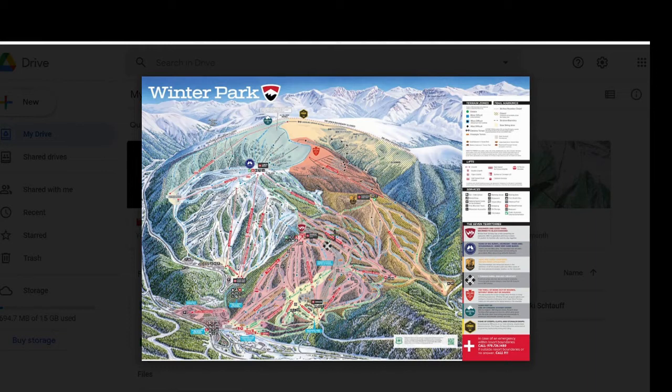Hello all and welcome to the final part of the Winter Park mini-series. Today we'll be talking about all of the remaining territories at Winter Park Resort: the Parsenn Bowl, the Cirque, Vasquez Ridge, Eagle Wind, and Terrain Park.